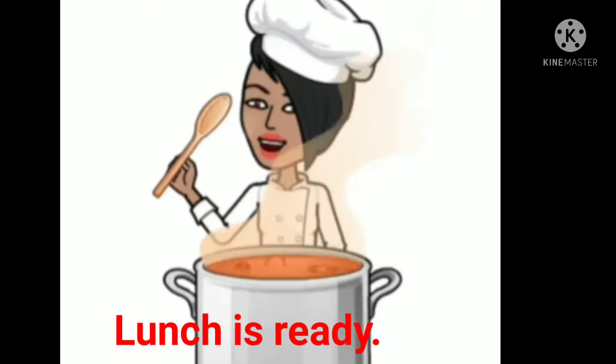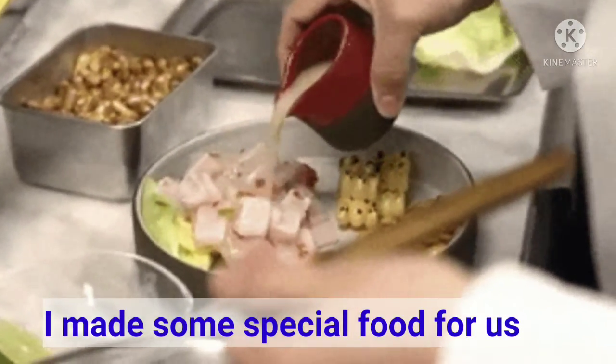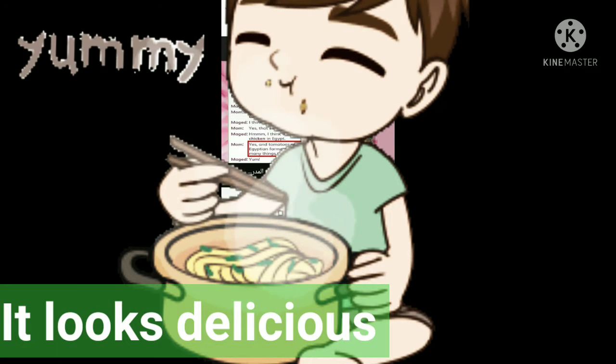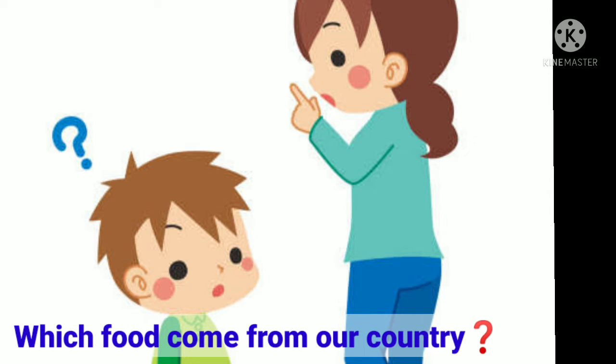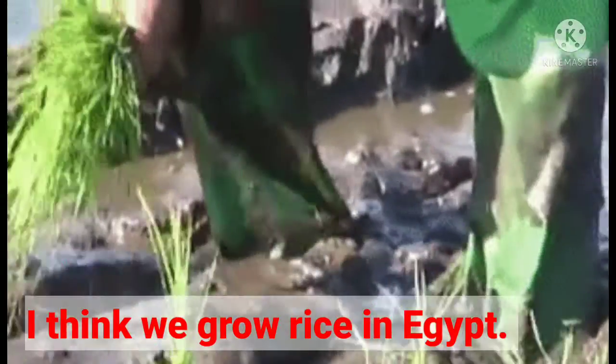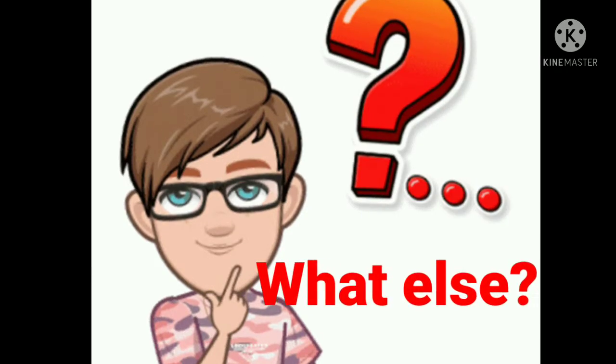Lunch is ready. Hey, I made some special food for us. Mom, it looks delicious. Which food comes from our country, do you think? I think we grow rice in Egypt. Yes, that's right. What else?